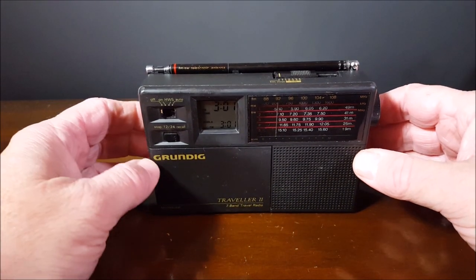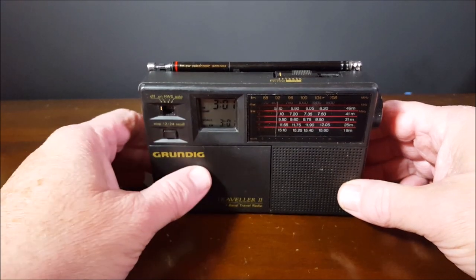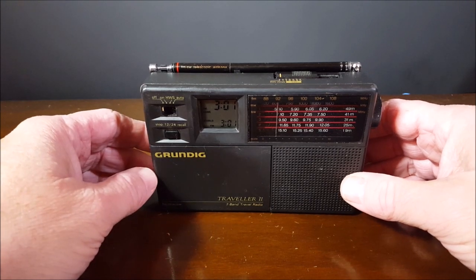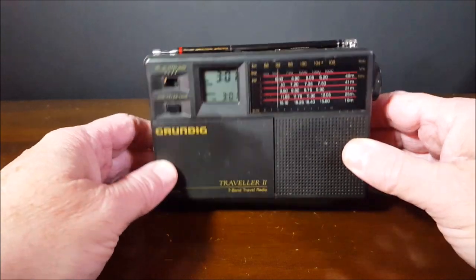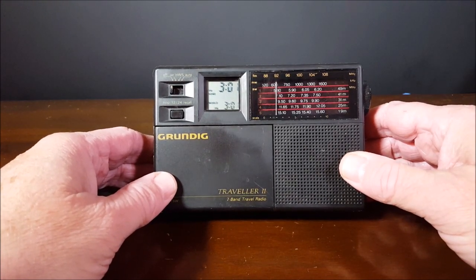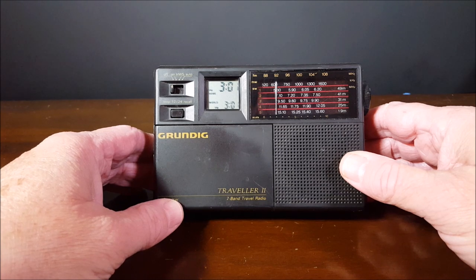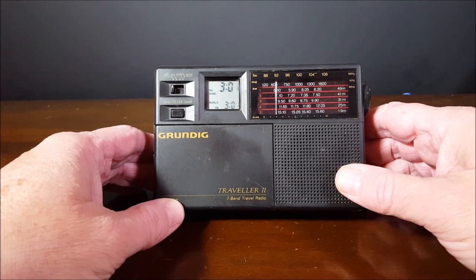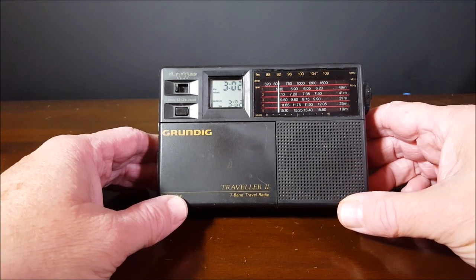Hi everybody, welcome to another episode of Two Hands In A Radio. We've had two or three really disappointing radios this past week, so now we need to not be disappointed. We are going to look at an oldie but oh, it's so cool. This is going back to — I really don't know a manufacturer date on it — I can get back to 1993, 1992, somewhere around in there. Early 90s is about all the data I have on this. It's the Grundig Traveler 2, seven band travel radio.